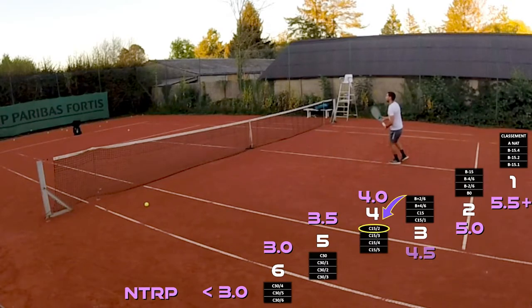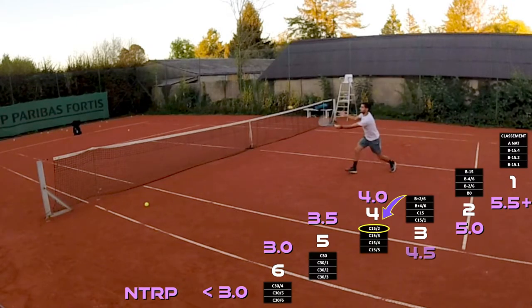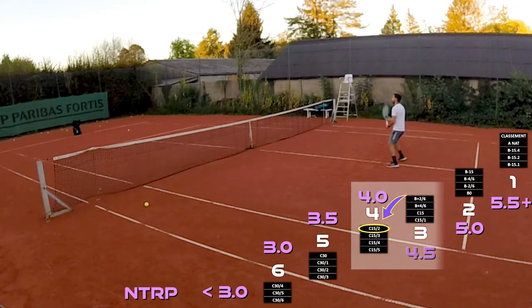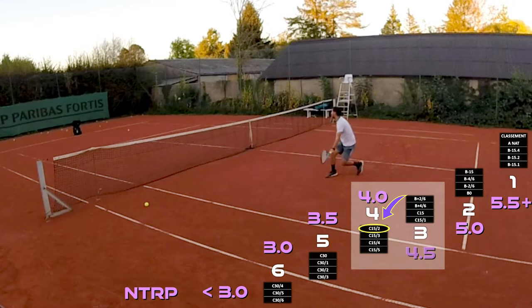With my current ranking of C15.2, that means I'm at high-level 4.0 to low-level 4.5. At this ranking, I can still play category four tournaments, and also category three if I'm playing category four in that same tournament — meaning I can play both 4.0 and 4.5 tournaments, which is great.